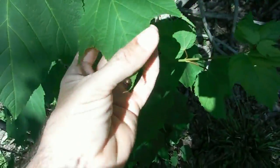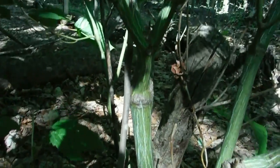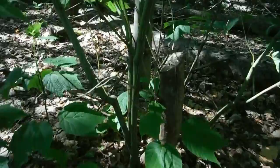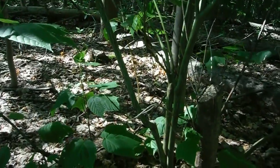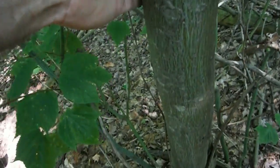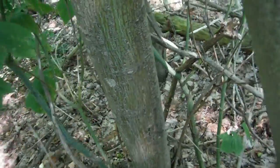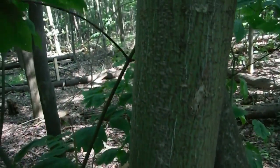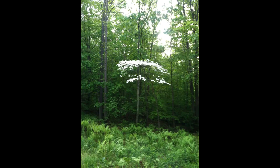Striped maple is hard to miss because it has big three-pronged leaves shaped like a duck's foot. It gets its name from the green and white stripe patterns on its bark. Striped maple will stump-sprout — you can see how this was cut maybe five years ago and from that same stump all these others grew. When I lived in Maine, the locals would call it moose maple because in the winter moose would come and strip long pieces of bark off the striped maple to eat when there's nothing else around.